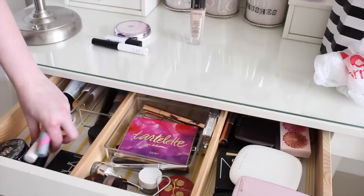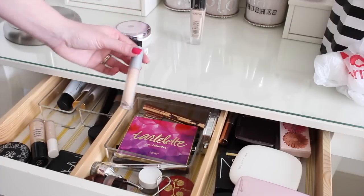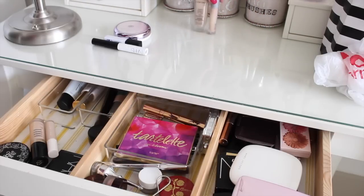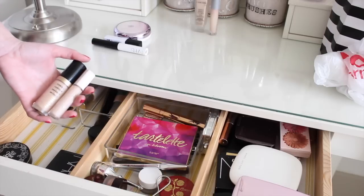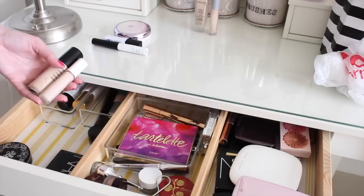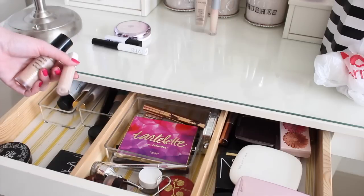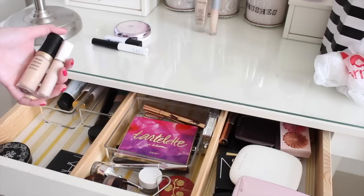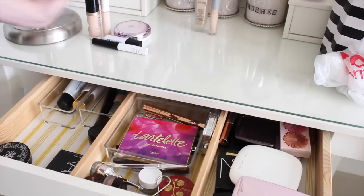As far as concealers go, this one is empty - I actually need to put it with my empty products. I've been mixing these two together every day. This is the Fenty Beauty and the Too Faced Born This Way concealer. The Fenty one is a little bit too light and then the Too Faced one is actually exactly my skin color. So when I mix them together, it's perfect for under eyes. But again, I've been using those a lot, so I'm going to swap those out.